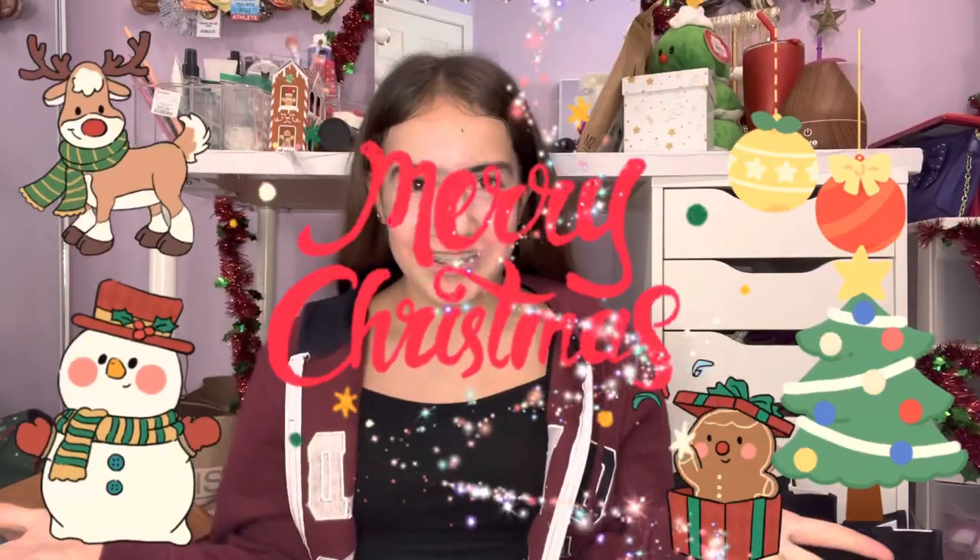Hey guys, welcome back to my YouTube channel. Merry Christmas! As you can see by the title, today is Christmas and I'm going to show you guys what I got for Christmas. I don't want this video to be like a bragging kind of thing — it's purely just to give you something to watch, maybe some inspo for what you want to ask for for Christmas or your birthday.